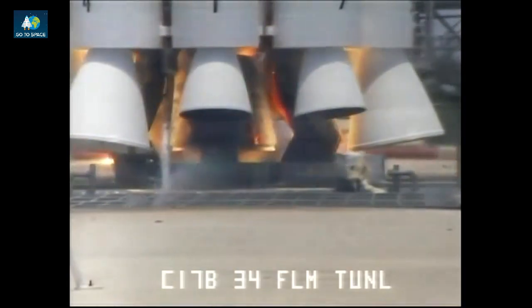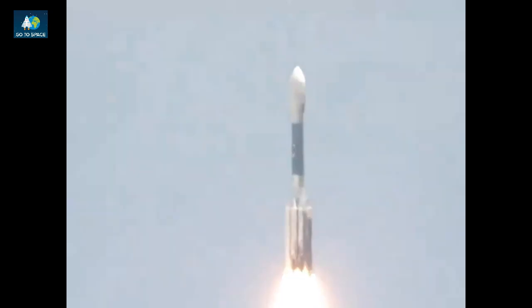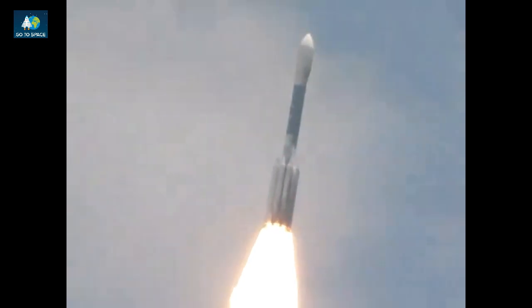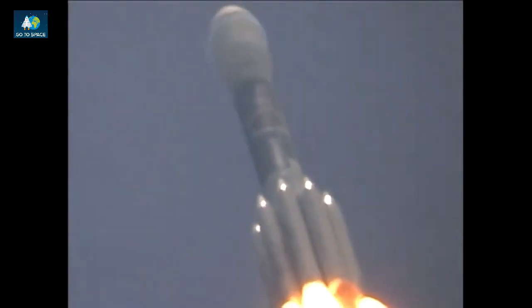Engine start and liftoff of the Delta rocket carrying GLAST, a gamma-ray telescope searching for unseen physics in the stars of the galaxies. Ten, nine seconds into the flight. Now reaching the area of maximum dynamic pressure, max Q.